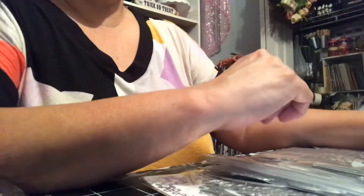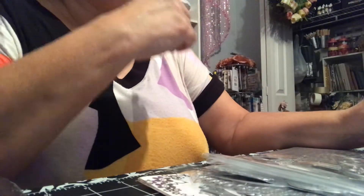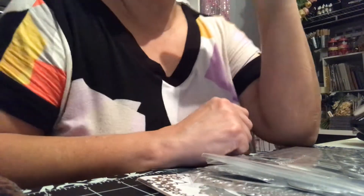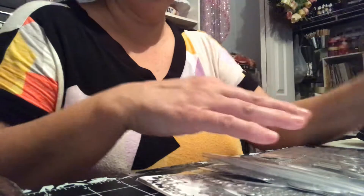Hi everyone, Kathy here. I hope everyone is doing well. Happy Thursday — we're getting close to the weekend. I wanted to share with you all some dies that I picked up. Sorry for my voice, I'm getting sick and my voice is getting a little funny, so I'm going to try to get through this without having to stop or cough. Excuse my voice.